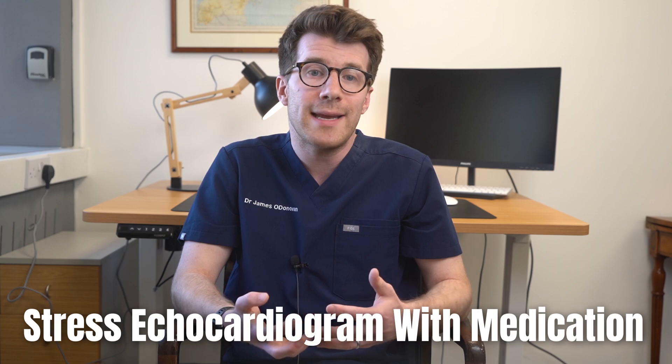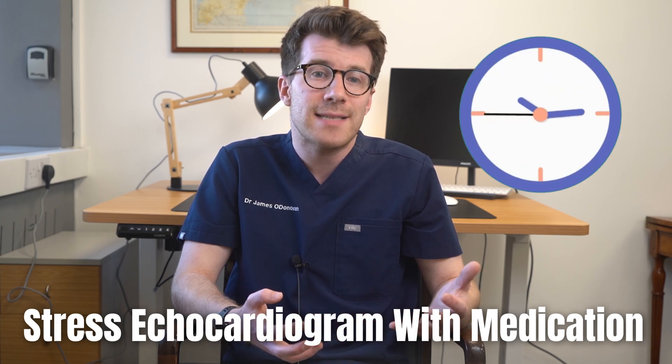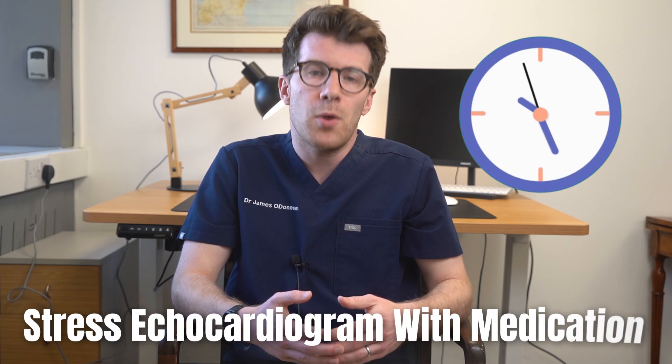Depending on the type of echo that you have, you might lie down or you might be asked to exercise on a treadmill. Normally you're able to go home on the same day as the test, but if you've had a stress echocardiogram with medication you might be asked to rest for at least a few hours after the test so that the medical team can monitor you.